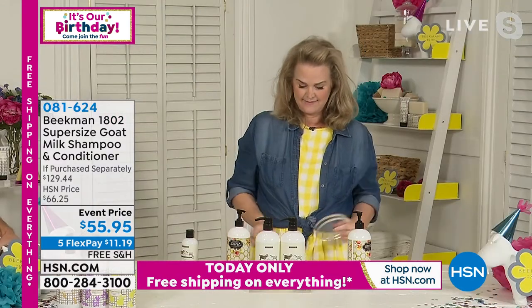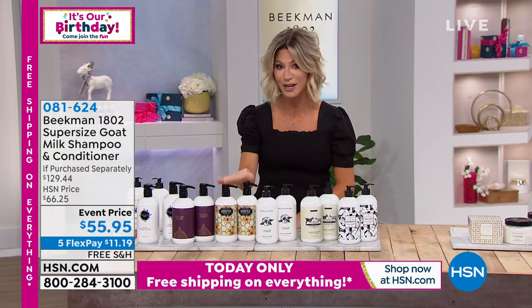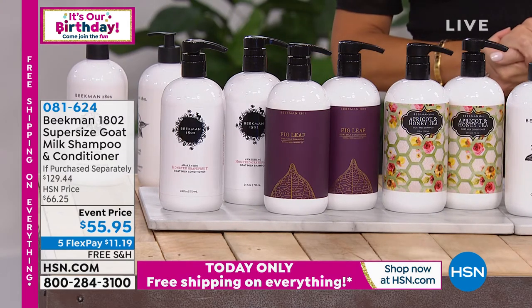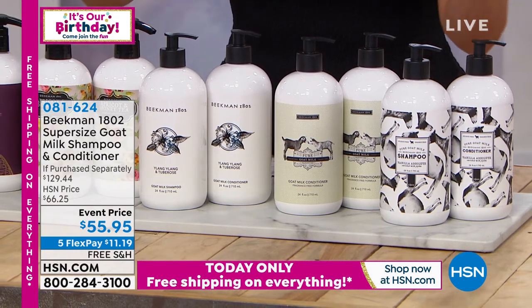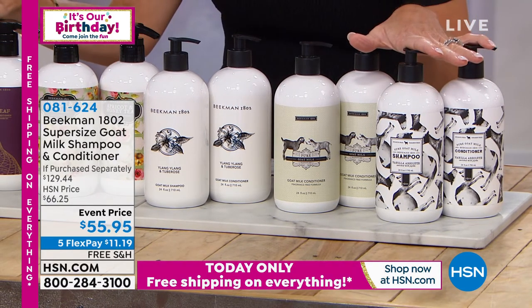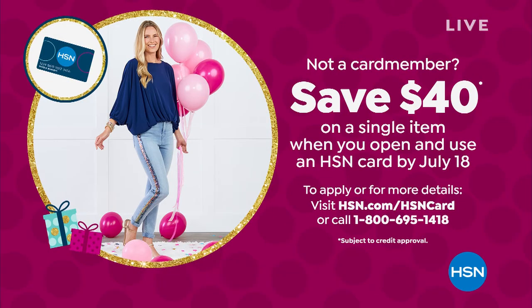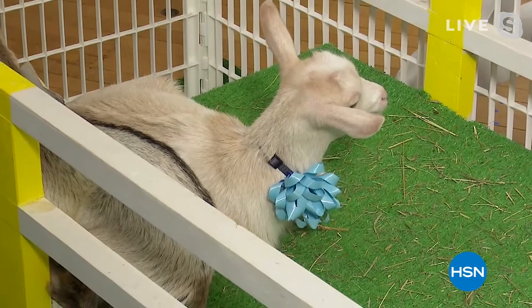Here are the fragrances: Vanilla Absolute, Pure Goat, Ylang Ylang Tuberose, Apricot Honey Tea — first time seeing it in the super size — then Fig Leaf and Honey Grapefruit. Order now while we have them. Under $12 gets it home. Open up the HSN card — when you do, you take $40 off your very first purchase. That means you get this for under $16 for a six-month supply of shampoo and conditioner. It's amazing. Open up that HSN card — super size of a lavender body cream is coming up right after this.